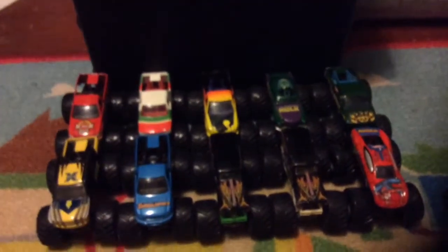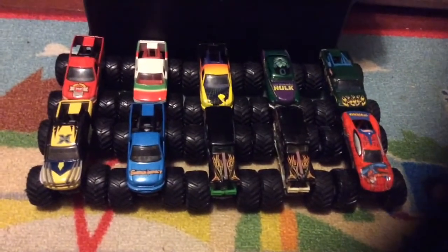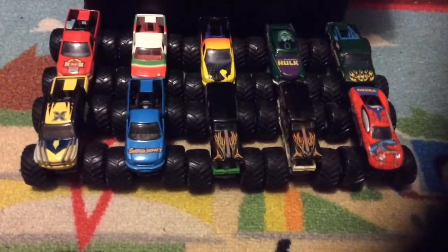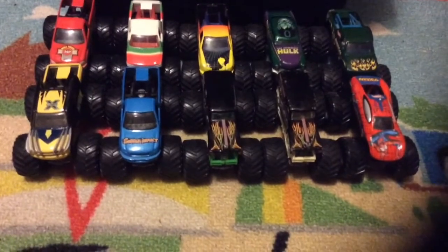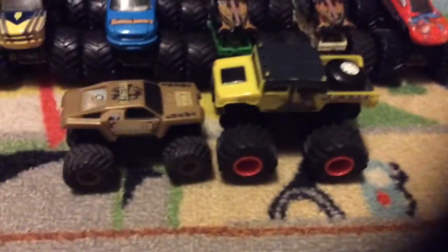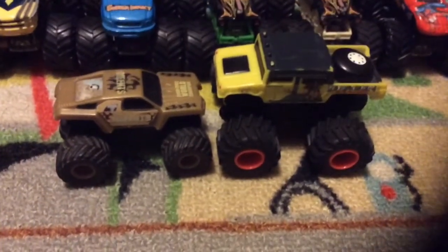So those are my small hubs. If it would focus — there we go. Those are my small hubs, I don't have any others. I do have a couple trucks that would be small hubs if they were Hot Wheels — I will get them actually. Dragon Slayer and Team Meents — they are from the small hub era.